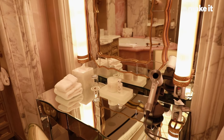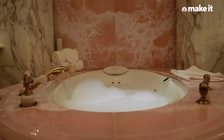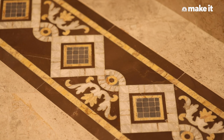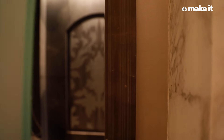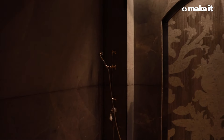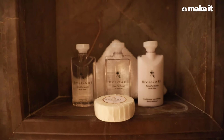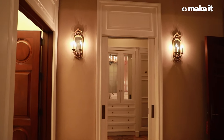In the master bath of the Titus Villa, you can see spectacular imported stones from around the world and hand-laid mosaic tiles on the floor. Behind is a steam shower in the event that you don't want to rest in the spa tub. And of course, through here is a very large private master closet.